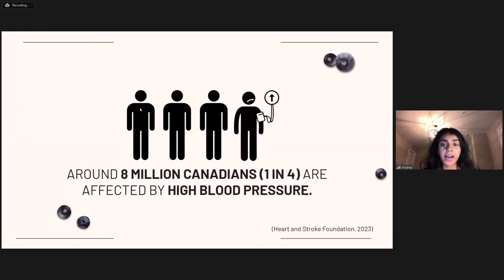Many of you already know what high blood pressure is — perhaps hearing the phrase is raising yours now, and in many ways rightfully so. Around 7.5 to 8 million Canadians, or around one in four adults, live with high blood pressure. This statistic tells us there are a number of risk factors contributing to an increased fraction of hypertension within Canadians.